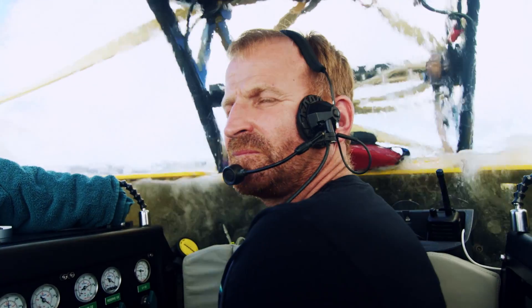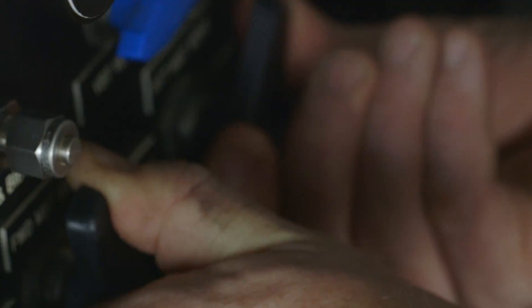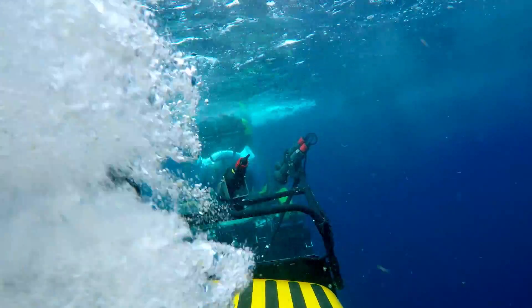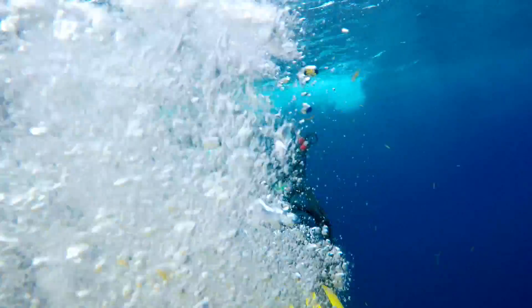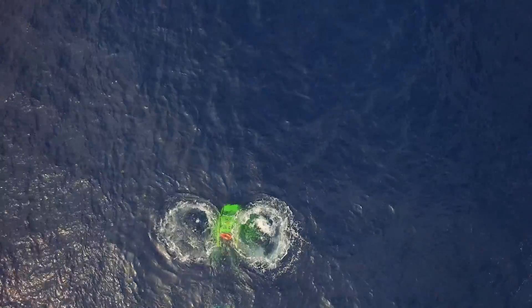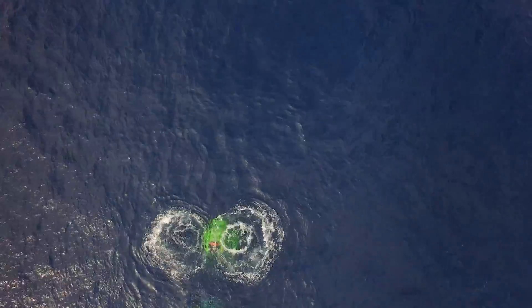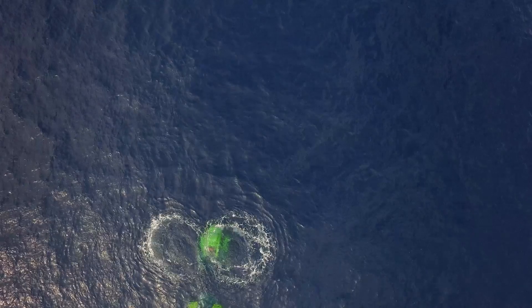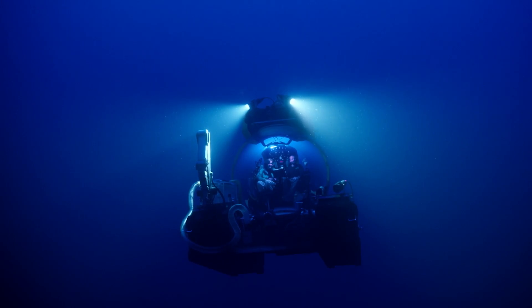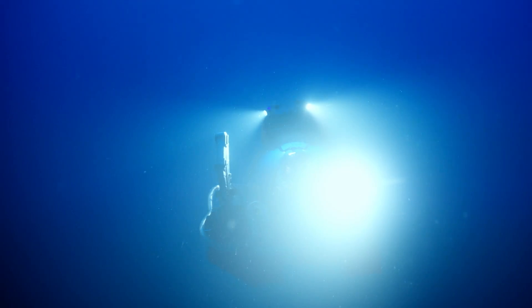You are clear to vent at your command. Venting now, venting now. Roger, have a great dive.